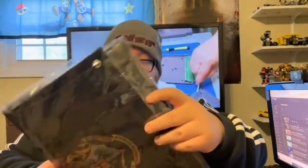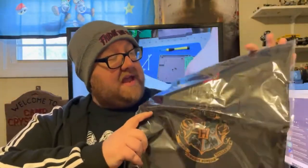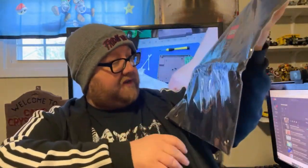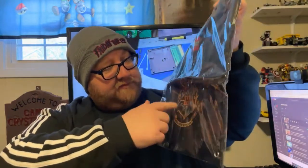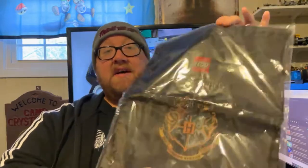The next item is pretty sweet — a drawstring bag for Lego. You guys know I like Lego, and it's Lego Harry Potter. It's got the different house coats of arms — Hufflepuff, Gryffindor, all that stuff. I love drawstring bags; these are what I use when I go video game hunting, so that'll be really awesome.